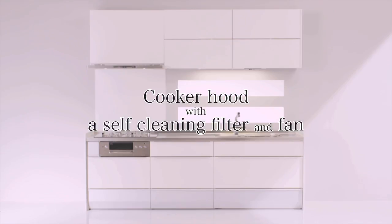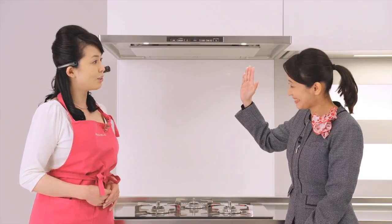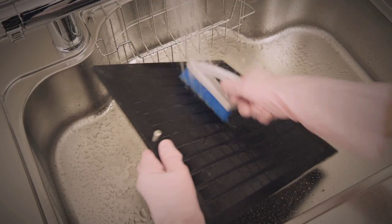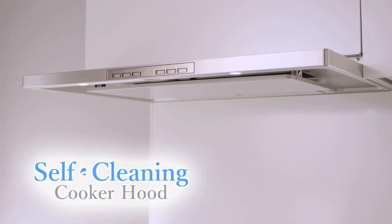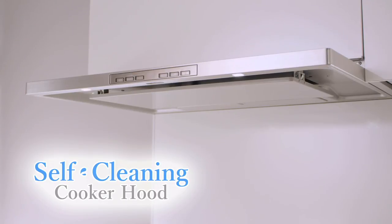Just as we would expect, Cleanup has made a great kitchen. The cooker hood with a self-cleaning filter and fan — the cooker hood is one of the most difficult things to take care of in the kitchen. You have to get your hands dirty and it's very hard to clean. But there's no need to worry about that with the self-cleaning cooker hood. When the clean light comes on, you just set the hot water and press the button.